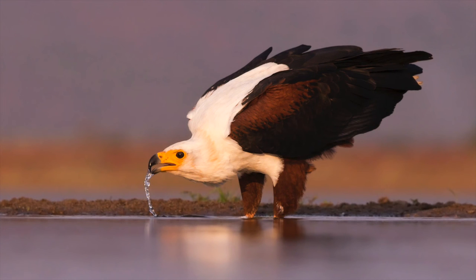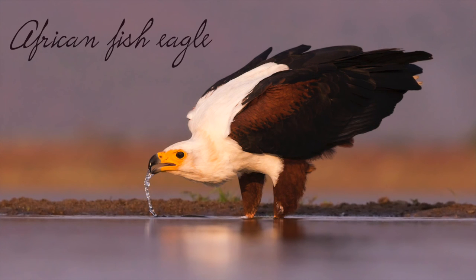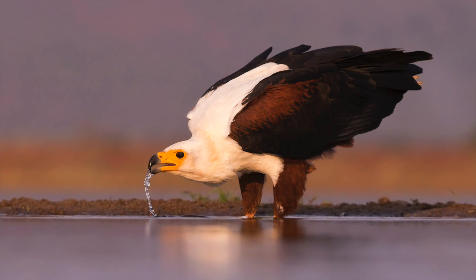I waited for this fish eagle to land after it sat in a tree for hours. It finally decided to come down to the water to drink. The light was perfect, and while I loved the shot, I still prayed to all the gods I knew that he'd take off in the right direction — and he did.